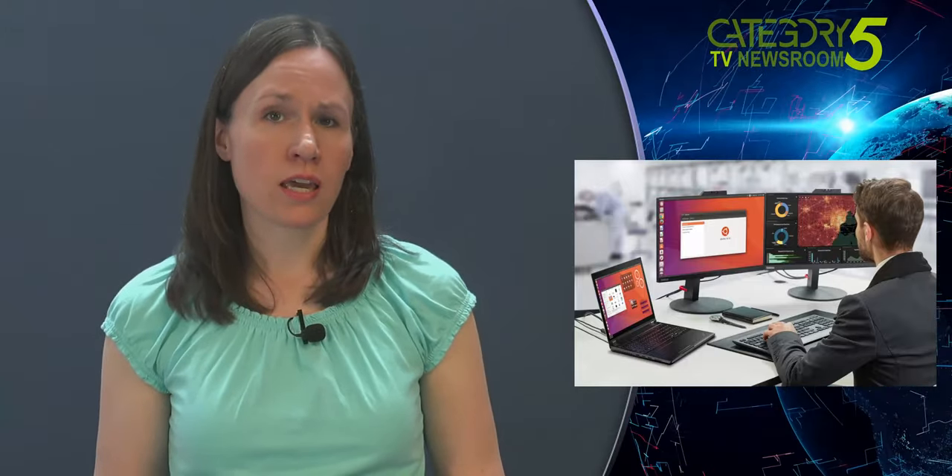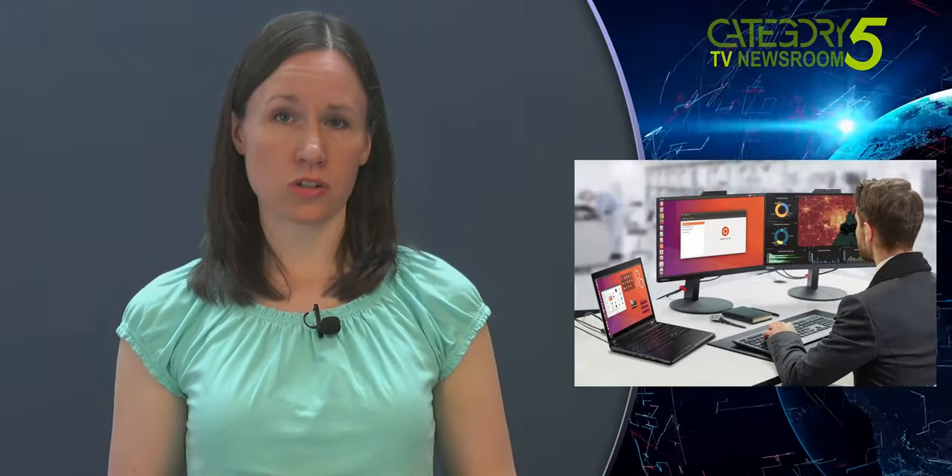Lenovo says all of its ThinkStation and ThinkPad P-series laptops will be available to buy with Ubuntu LTS preloaded — and not just a few specific configurations stashed away on a hard-to-find storage page somewhere. While the same devices can be bought with Windows 10 or Red Hat Enterprise Linux pre-installed, it's still a major win for Ubuntu and the wider Linux community. The company also says it will upstream device drivers directly to the Linux kernel to help maintain stability and compatibility throughout the life of the workstation.